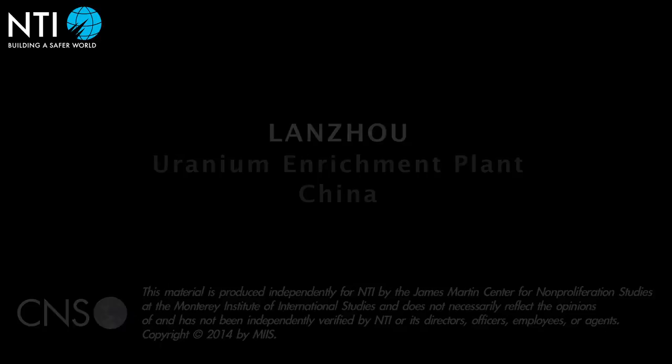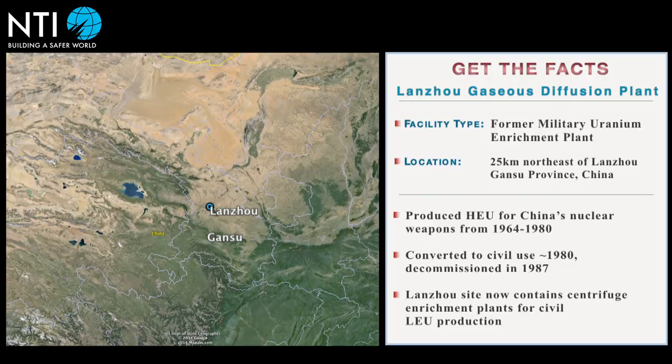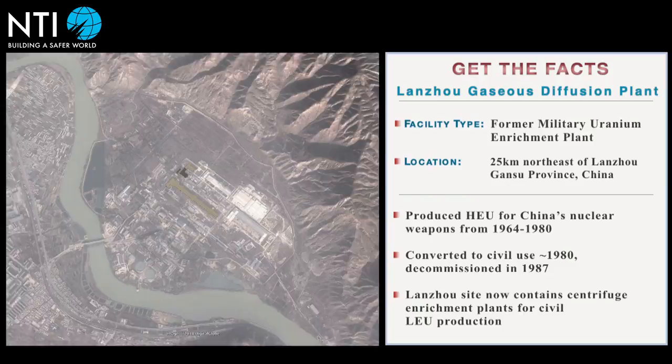China produced the uranium for its first nuclear bomb at a plant constructed with Soviet assistance near the city of Lanzhou in Gansu province between 1959 and 1964. The plant used the gaseous diffusion method to enrich natural uranium to weapons-grade levels.